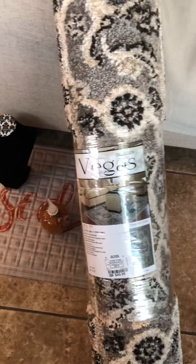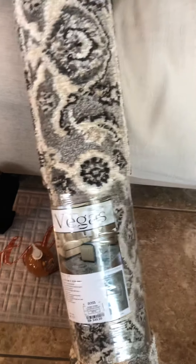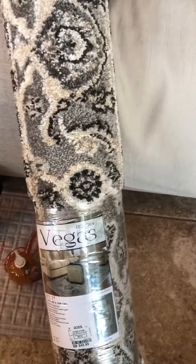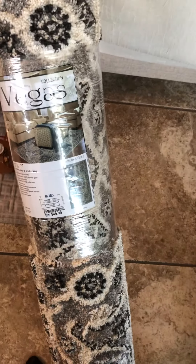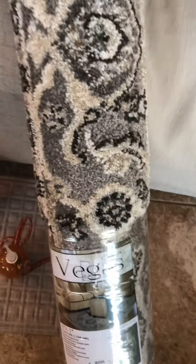Penny Pop coming to you with a small little haul. I ran into Ross this morning. I wanted something to kind of spruce up my living room for the fall. So I found this beautiful rug — it's a 5x7. I paid $49.99 for it at Ross. I think this will kind of give me a little something that I need for the fall. We'll see.